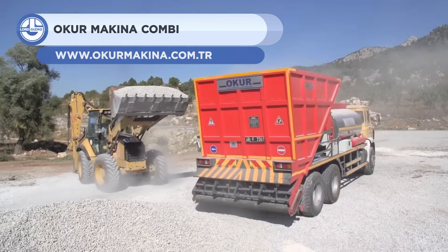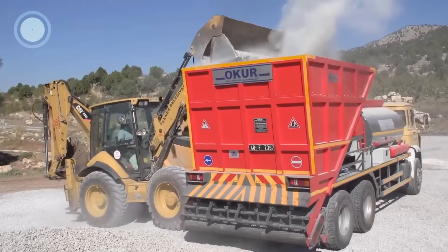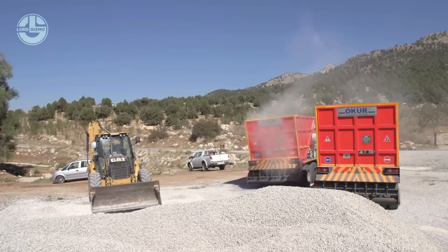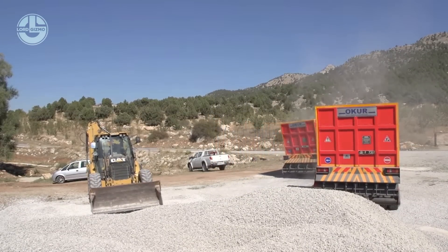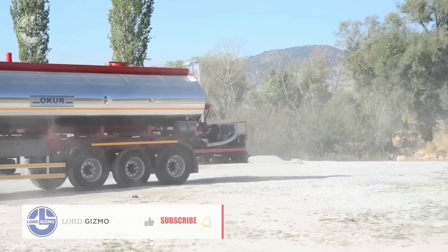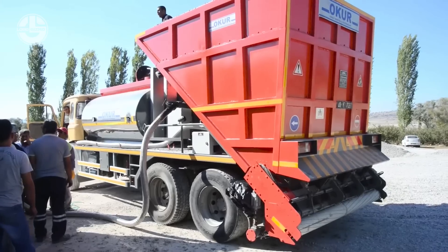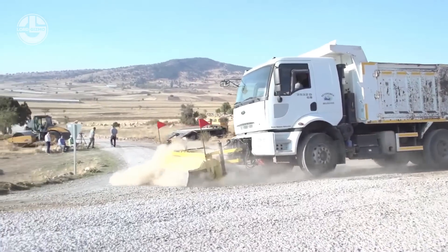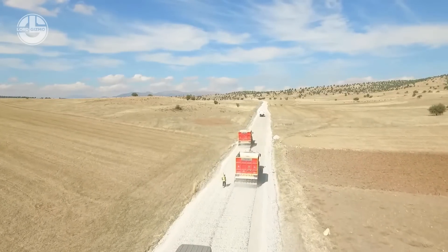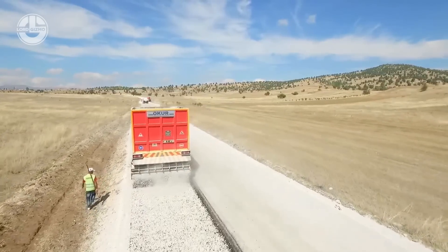Next, we have the OKUR Combined Surface Pavement Vehicle. It's a versatile and innovative machine that can perform various tasks related to road construction and maintenance. It has a bituminous binder tank and spraying system, as well as an aggregate chamber and spraying system with dosing. It can be used for surface pavement, sealcoat, bituminous binder liner, and adhesion course and fog seal applications. Thanks to its computer-controlled telescoping arms, the OKUR offers a spraying width of 14 feet. It is ideal for urban and rural road projects as it can reduce costs, save time, and improve quality.